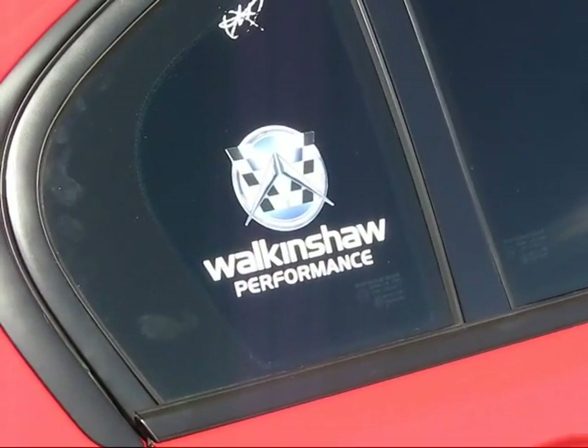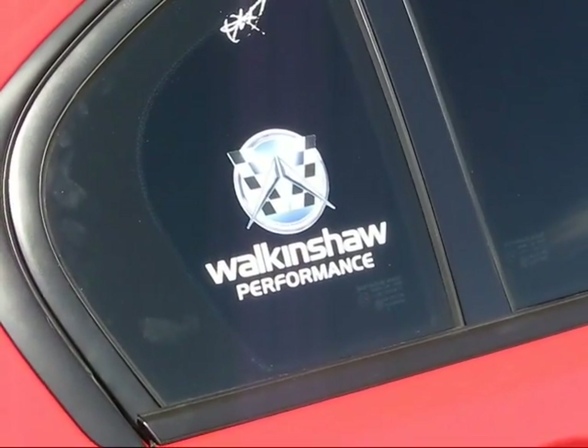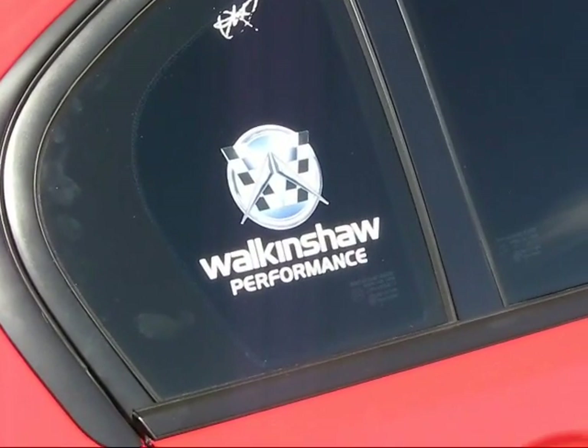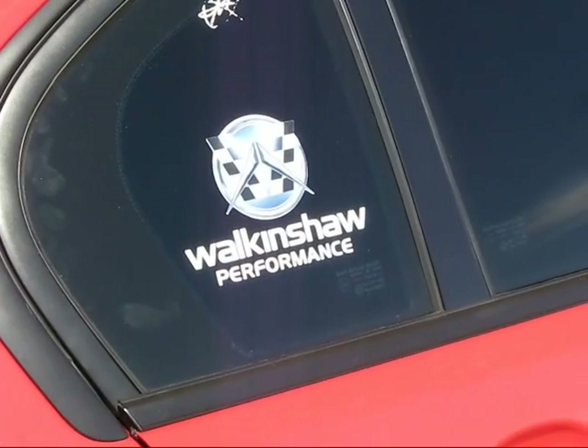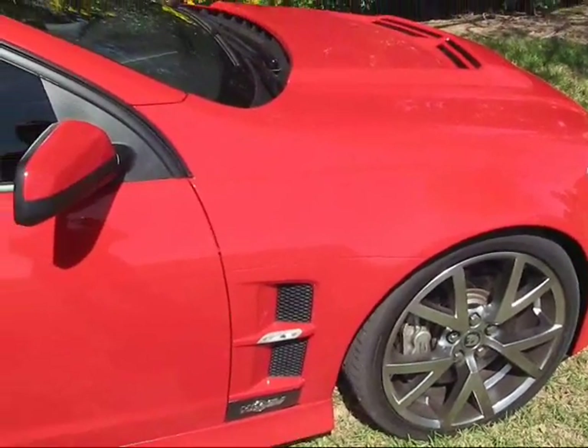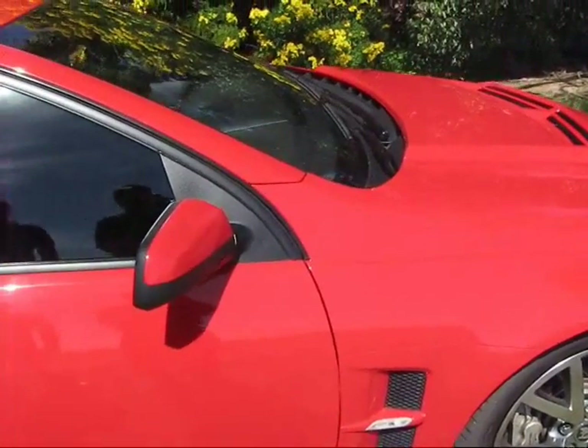Inside, it's pretty much standard Club Sport. It's got leather sport seats, a fair few luxuries, not too much. But the focus of this car is all about going fast — power, performance, braking. And let me tell you, on those scores, it certainly delivers.